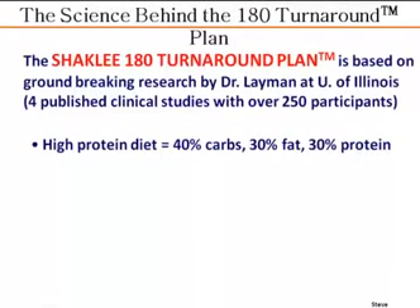The whole 180 turnaround plan is based on groundbreaking studies by Dr. Lehman at the University of Illinois — four published clinical studies, actually five now, over 250 participants, some studies up to a year in length. So it's not just short-term studies.